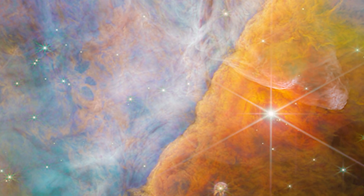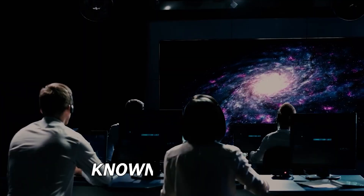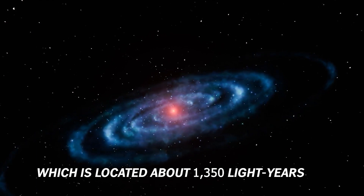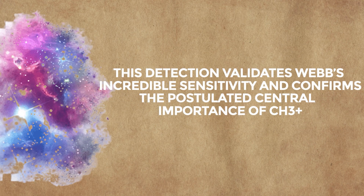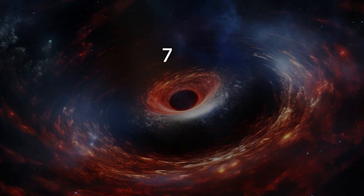The molecule is called methylcation, CH3+. Webb found this molecule in the protoplanetary disk around a young star known as 203-506, located about 1,350 light-years away in the Orion Nebula, which is the place where planets are born. This detection validates Webb's incredible sensitivity and confirms the postulated central importance of CH3+.